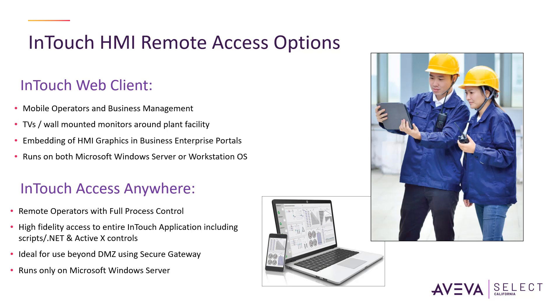AVEVA InTouch offers the most comprehensive portfolio of secure web-based visualizations of your real-time automation solutions, including InTouch Web Client and AVEVA InTouch Access Anywhere.